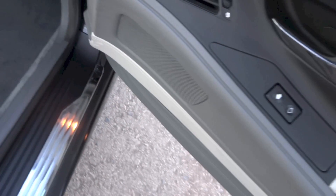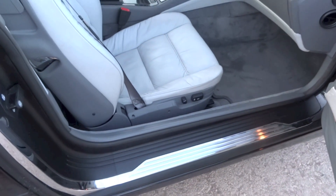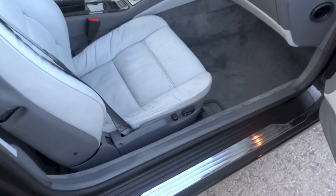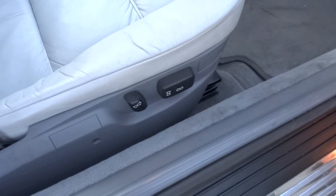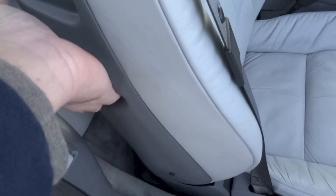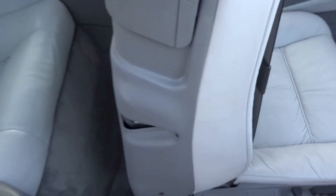On the passenger door you have window control, speaker, and storage below. The front passenger seat in this 840Ci does get full power adjustments as well, with all of the controls located right down there. It is the same method to gain access to the back: pull the lever and flip the seat back forward.